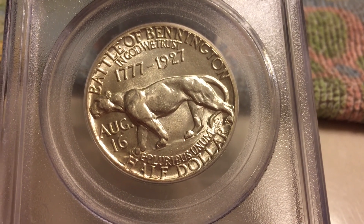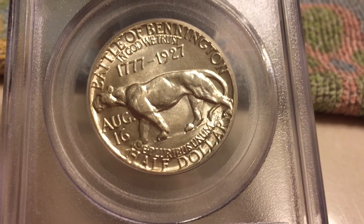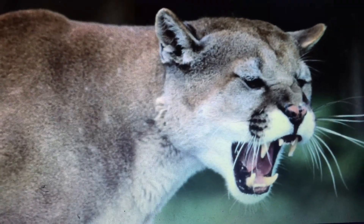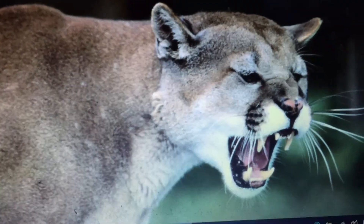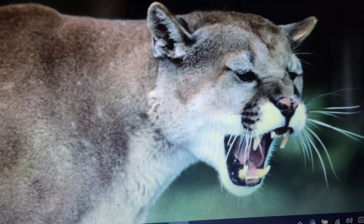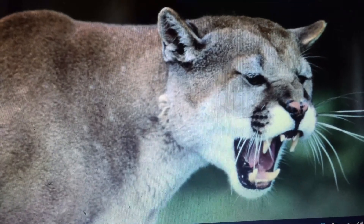The reverse depicts a cougar. The cougar is a very interesting animal and is called by many different names — puma, mountain lion, catamount, panther. All those names refer to the same animal.